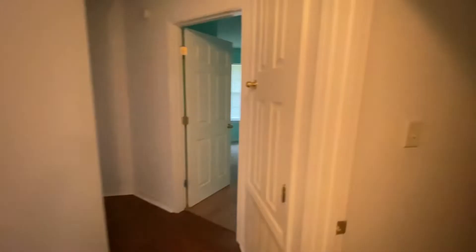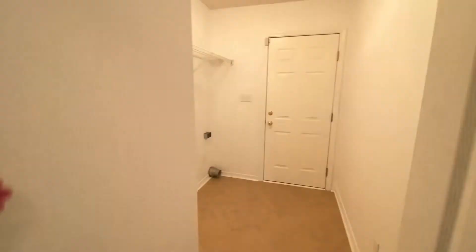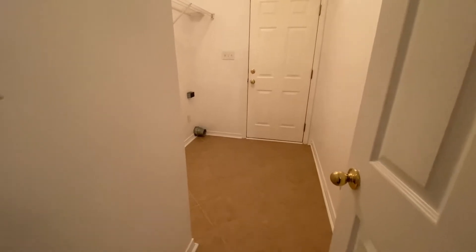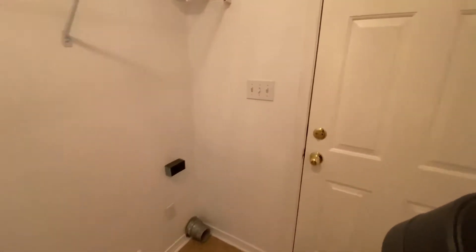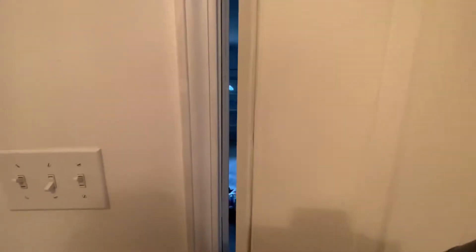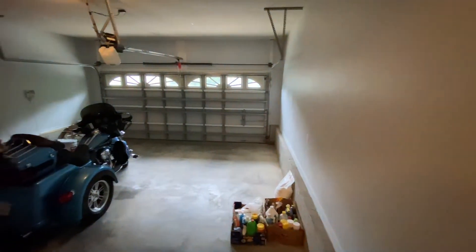Down the hall we have a laundry room — tile floors, washer dryer hookup. And the garage.